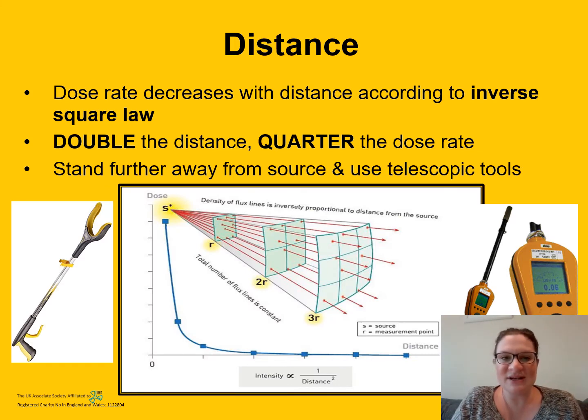The second concept is distance. The radiation dose rate will decrease with distance according to what we call the inverse square law — basically, if you double your distance, you will quarter the dose rate. You can stand further away from the source and use telescopic tools such as CV reaches, pictured on the left, and tongs. That means you can manipulate sources at a distance. You can also use telescopic radiation detectors, pictured on the right, to measure radiation dose rates at a distance. Thinking about the dental x-ray again, the dentist will leave the room or stand further away to maximise the distance between them and the x-ray source.